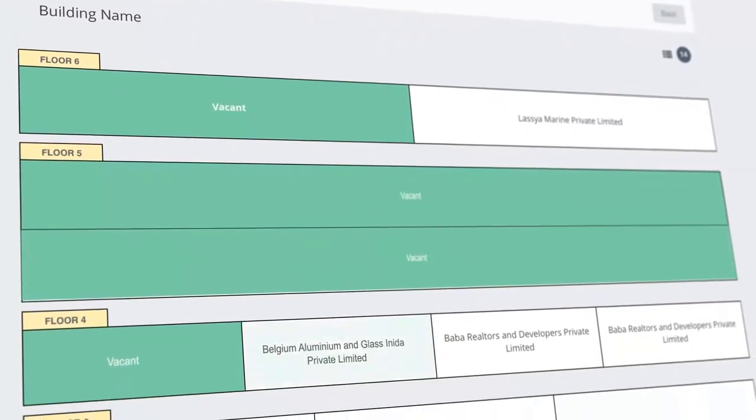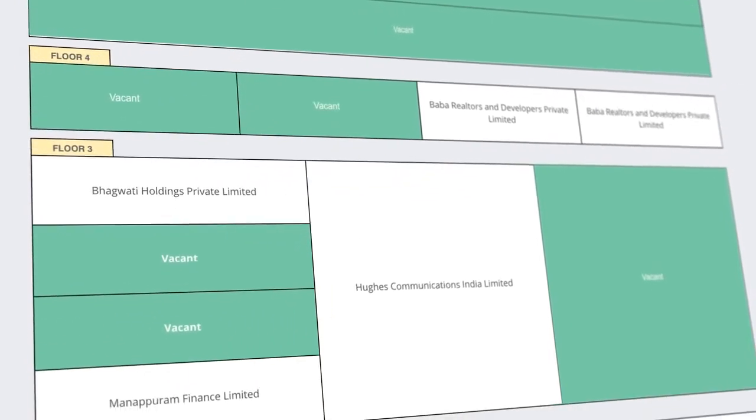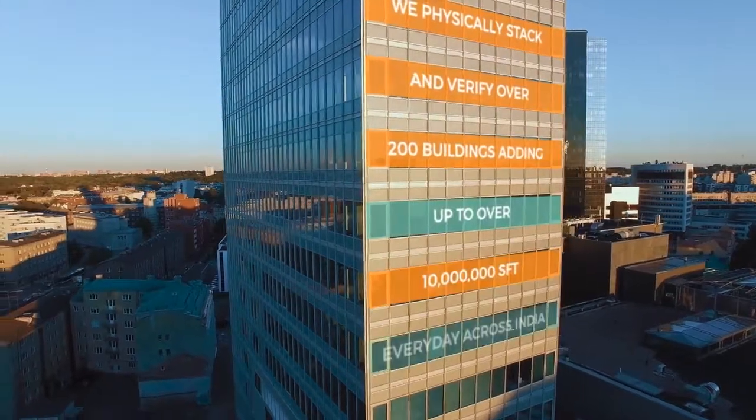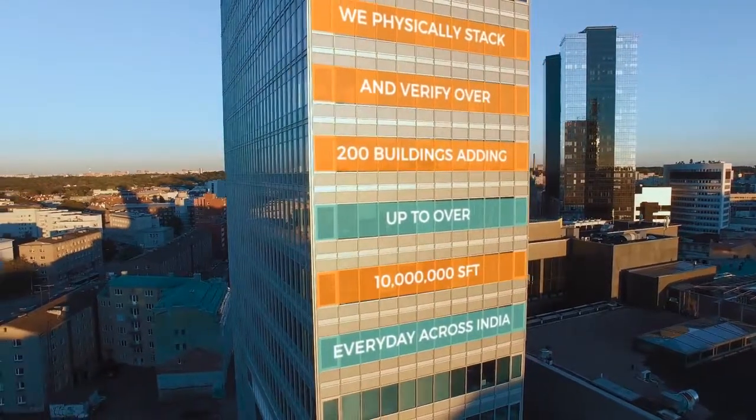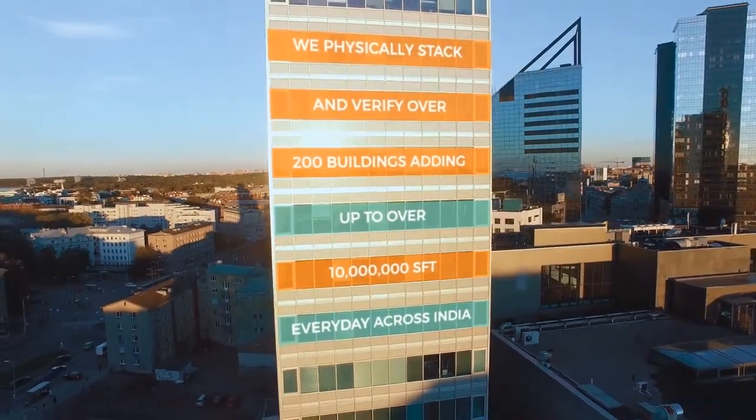With our stacking interface, you can find unit or floor level occupancies and vacancies in the building or the market. We physically stack and verify over 200 buildings, adding up to over 10 million square feet every day across the top office markets in India.